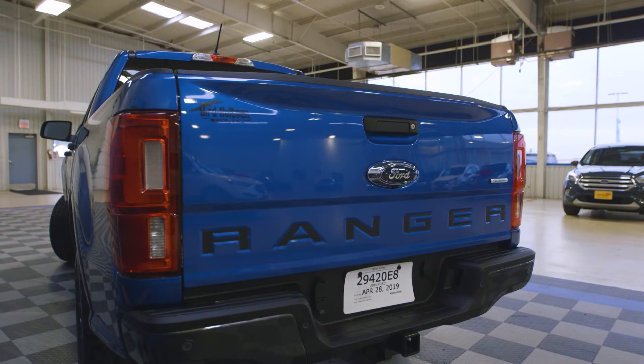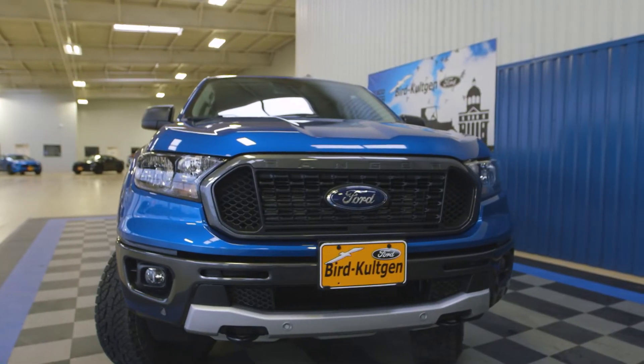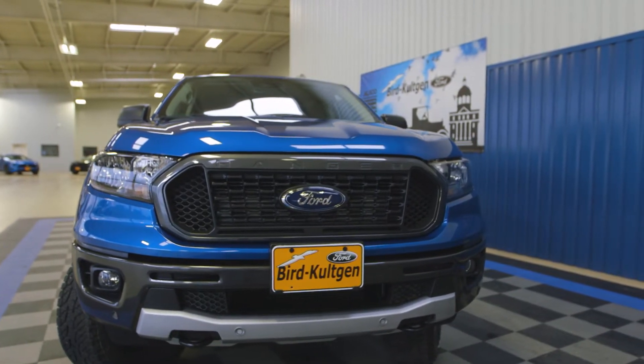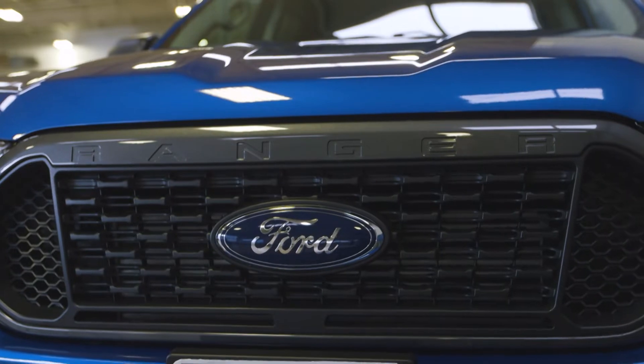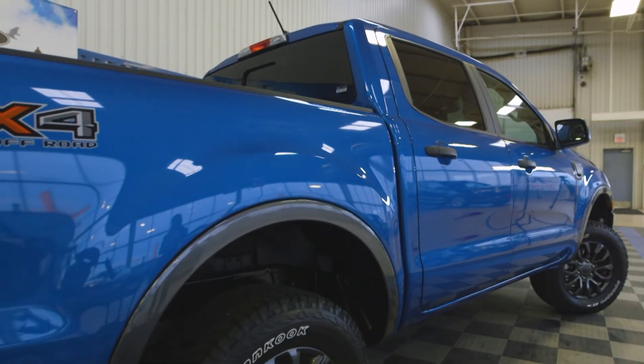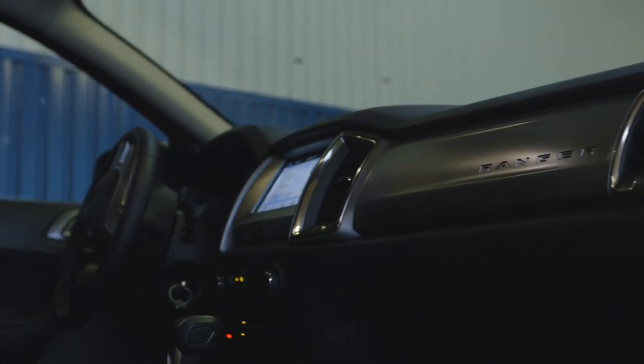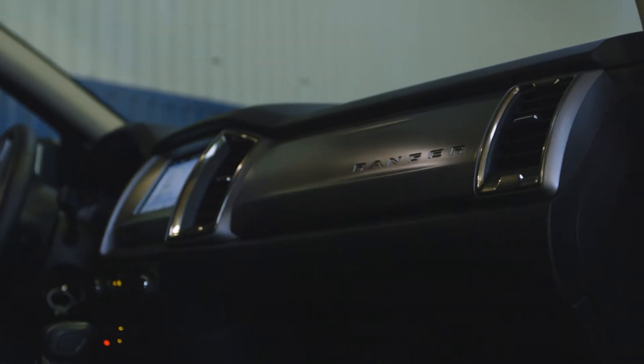The all-new Ranger is powered by a 2.3 liter EcoBoost engine. It's putting out 270 horsepower, 310 pounds of torque, and it's got over 20 pounds of boost available from the turbochargers. It's partnered with a 10-speed transmission that shifts super smoothly. And when you put all that together, you can tow up to 7,500 pounds.